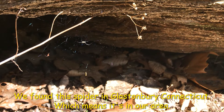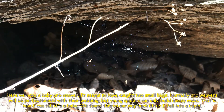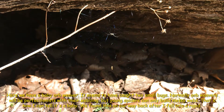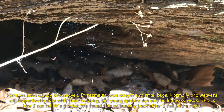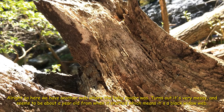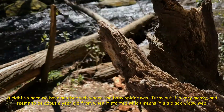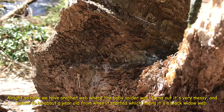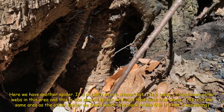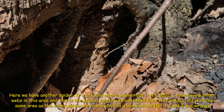I found that this spider's web wasn't very connected, which means it's in our area. Here we have a baby orb weaver — it seems to have caught two spiders. Young spiders can only make messy webs; that's how I can tell it's a baby. We found this on our way back. Here we have another web that's been very messy, which suggests it's about a year old — possibly a black widow. And here we have another spider; it's actually an orange orb weaver but it is a baby. I found some other webs in this area.